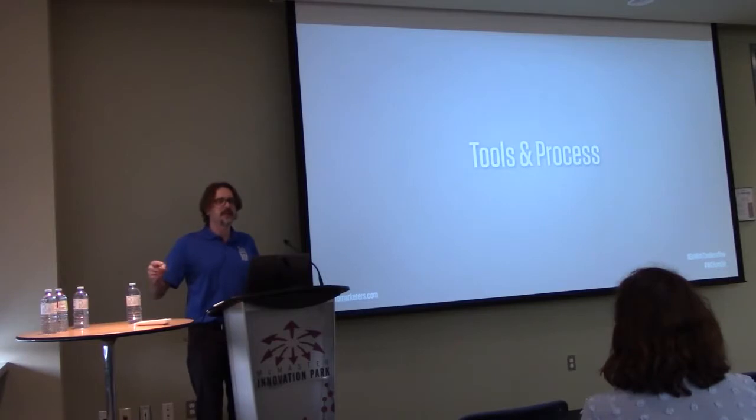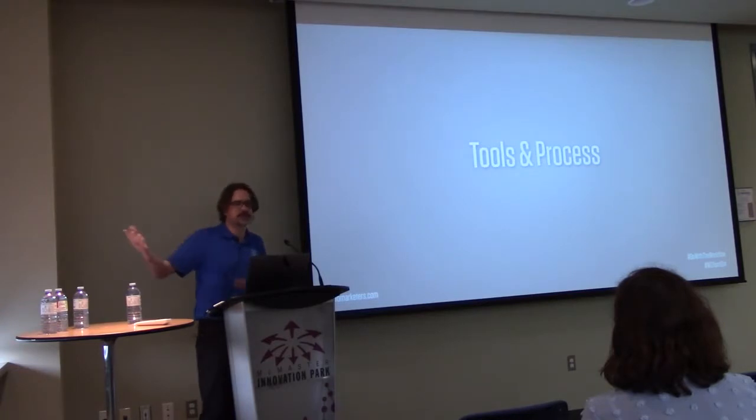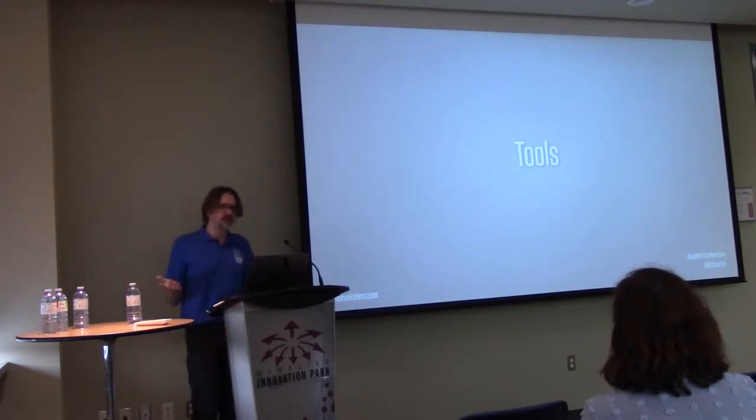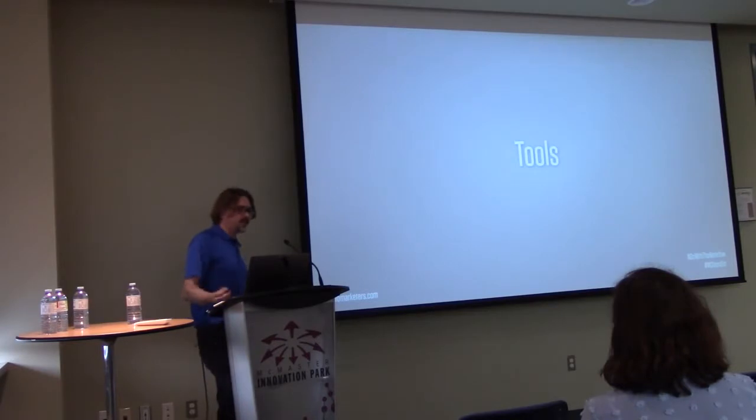I know how long it takes me to do this stuff in my environment. If something's different, I'm going to have to increase my quote because we've got to use their server or whatever. Tools are often easiest to control. The more familiar you are with your own tools, the better you can anticipate problems.